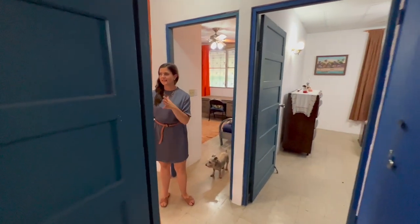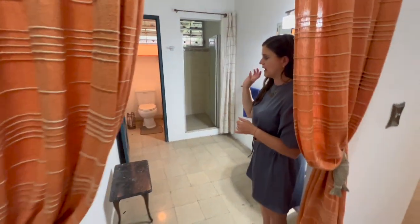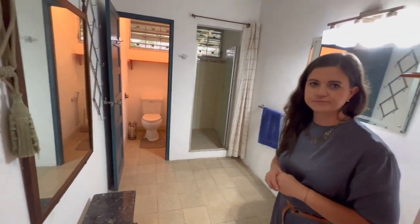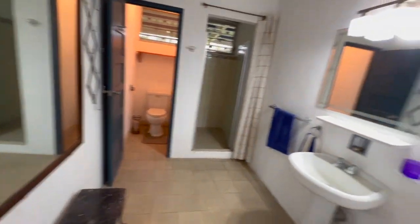Here we have the master bedroom. This style of bathroom has the toilet in one room and then the shower off to the side. Let's take a peek outside.